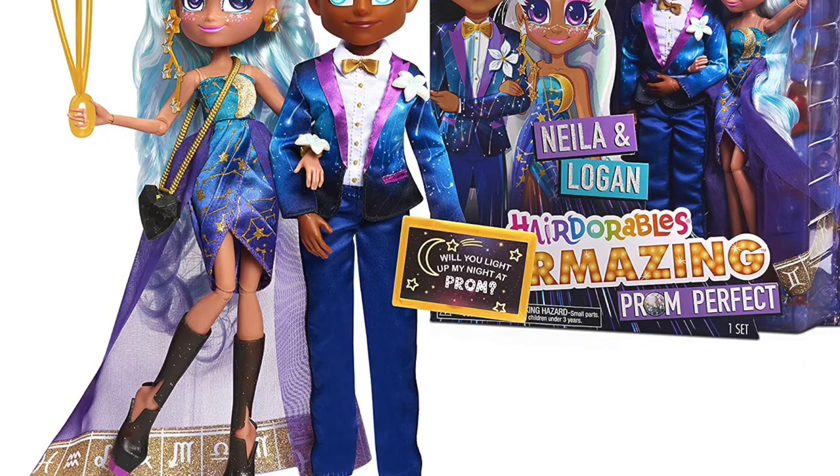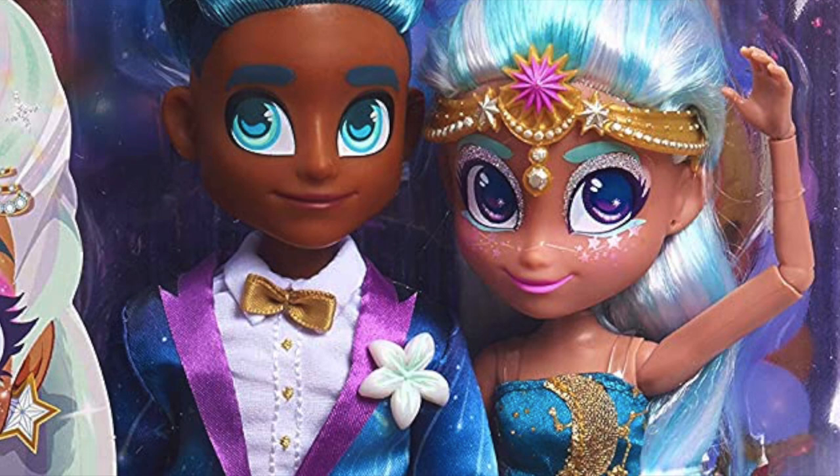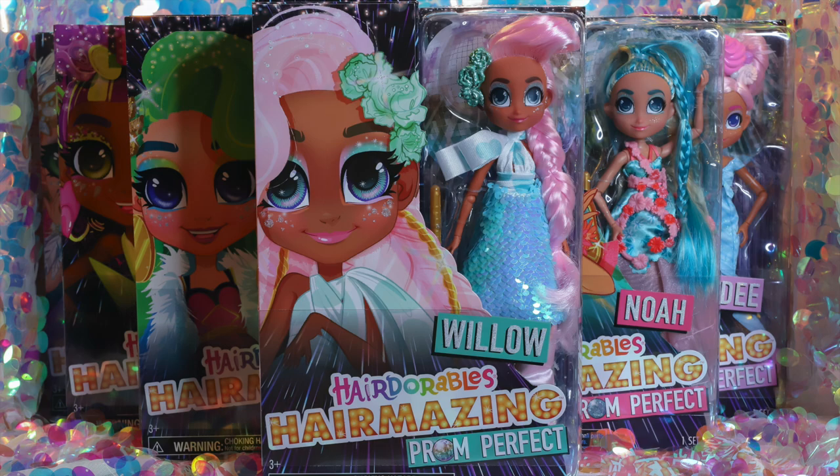Logan looks very cute and I'm kind of curious to see how he is in person, so if you guys would be interested in a review of them as well, let us know in the comments. Hairmazing Prom Perfect dolls sell for a suggested retail price of $19.99 and can be found at most major retailers, including Target and Walmart. Links to purchase each doll on Target.com will be listed in the video description below.